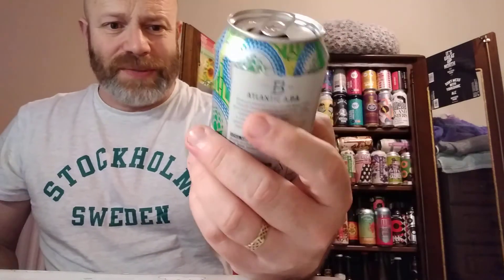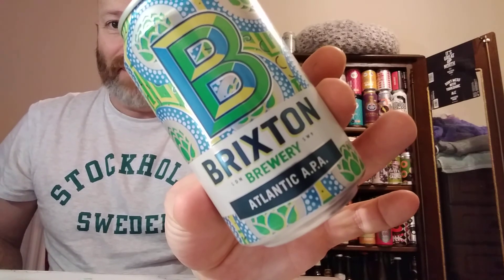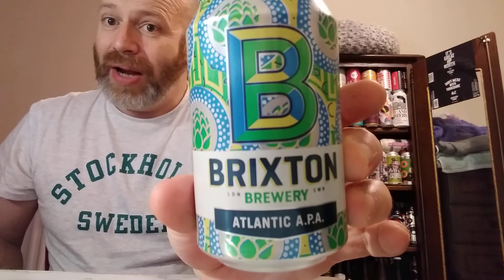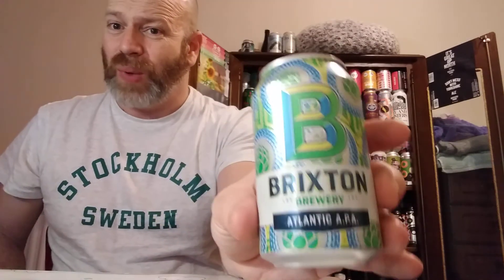One more for the road. It's pleasant enough. Boys and Girls, Brixton Brewery Atlantic APA — I highly recommend that one. I think this would appeal to lager drinkers as well because there's not really big, bold flavours. So thank you very much for watching this one. As ever, you're stars, and I shall see all of you again on my next one. Cheers.